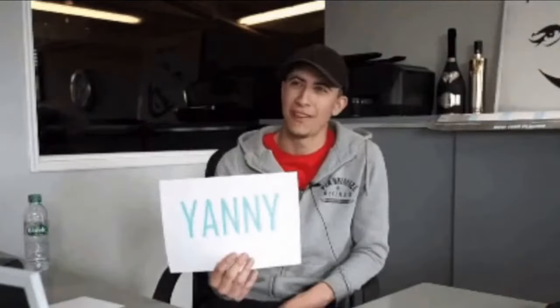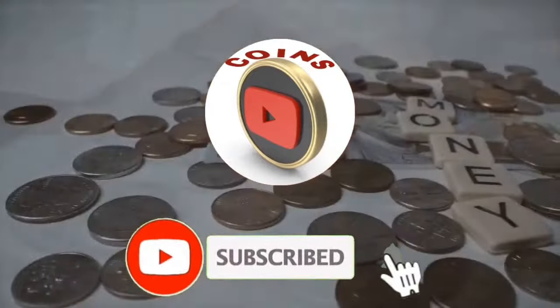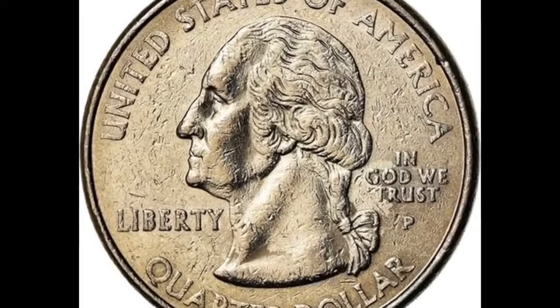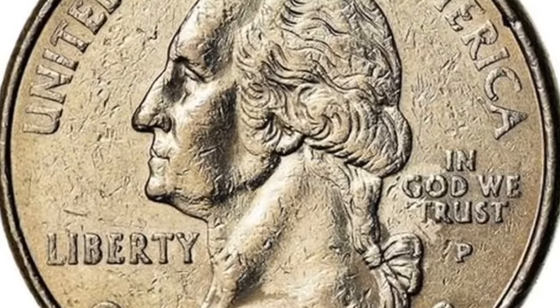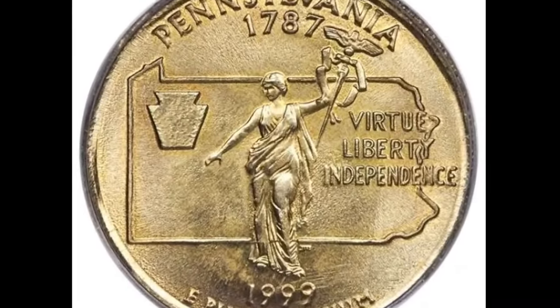Because both of the quarters in this video sold for a high price, you should be on the lookout for them. We do this professionally and want to make sure you have the knowledge you require so you never again overlook a rare coin. These statehood quarters are well known and highly collectible, but unless it's one of the special quarters featured here, they're usually not worth that much money.